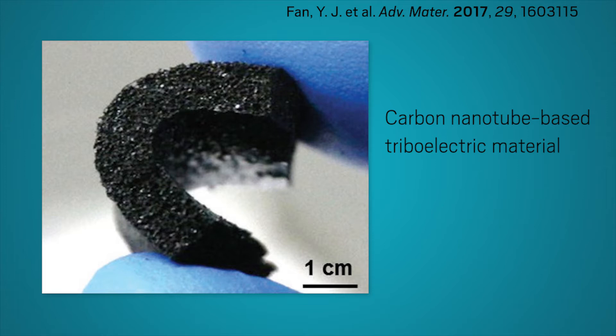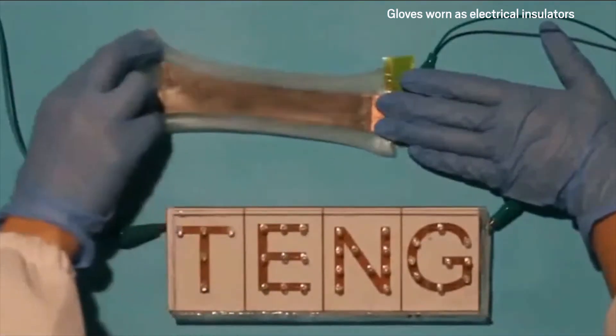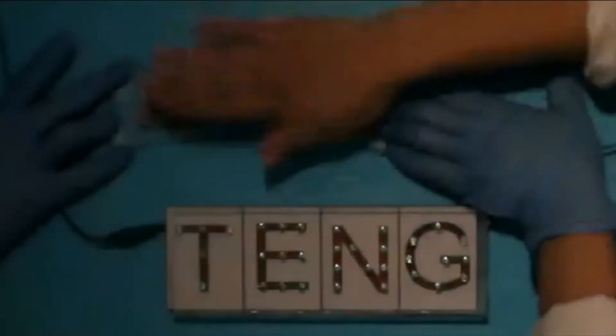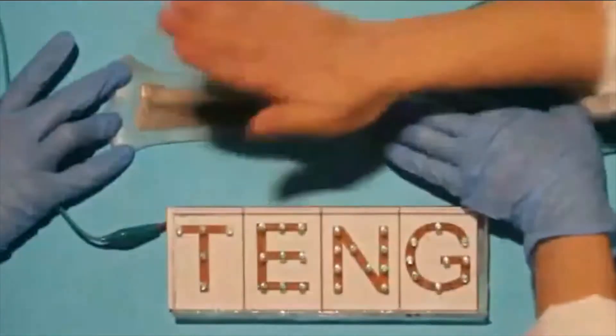Researchers have made flexible triboelectric nanogenerators before by mixing conductive particles like carbon nanotubes with a flexible material, but those devices have limited stretchability. Now, a team at Suzhou University has developed a super-stretchy triboelectric nanogenerator using liquid galinstan — a mix of gallium, indium and tin — as a flexible electrode encased by silicone rubber.